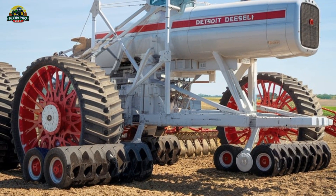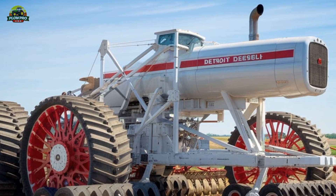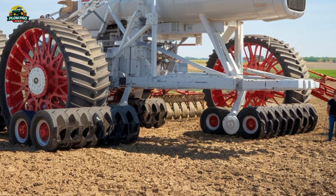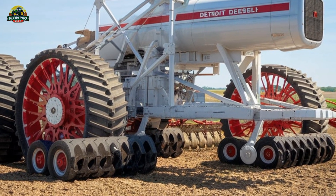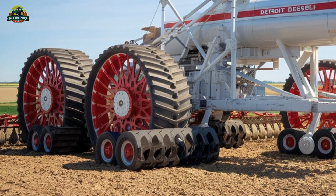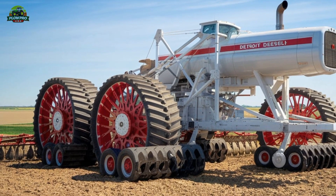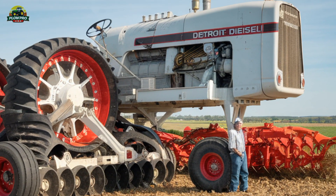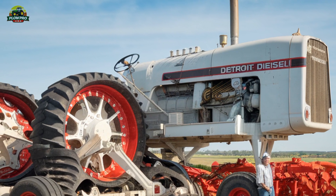The Big Bud 747 is a legendary machine that holds the title of the world's largest tractor. Today on Plow Pro USA, we're diving deep into what makes this beast so special. Built in 1977 by the Northern Manufacturing Company in Montana, this one-of-a-kind tractor was designed for heavy-duty farm work, specifically for deep ripping and large-scale farming operations.